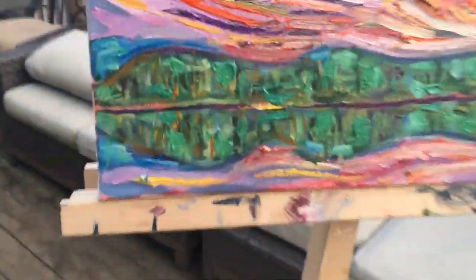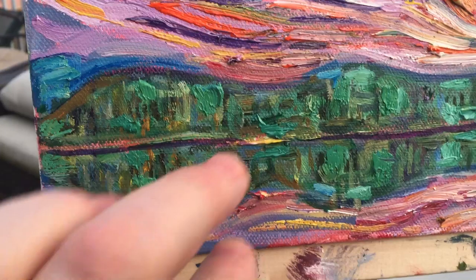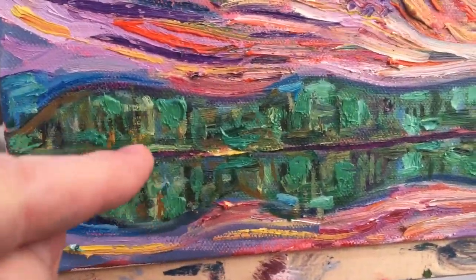All I did this session was really work on details of this reflecting landscape, the horizon area.